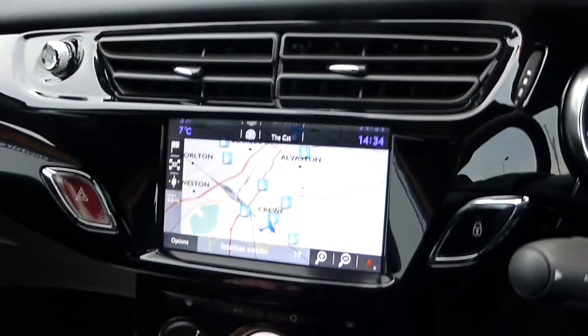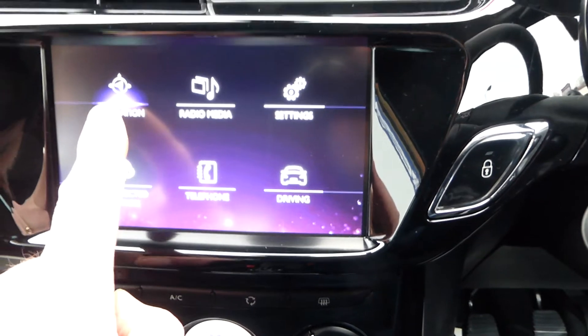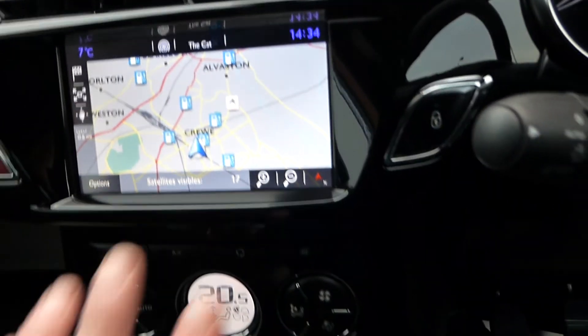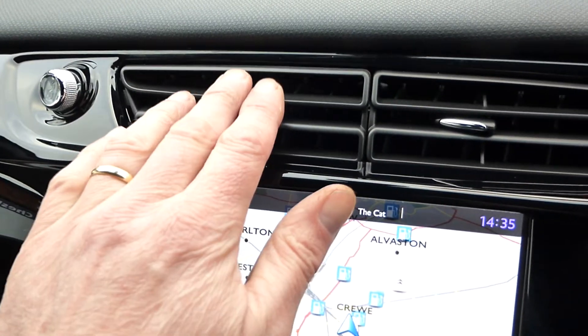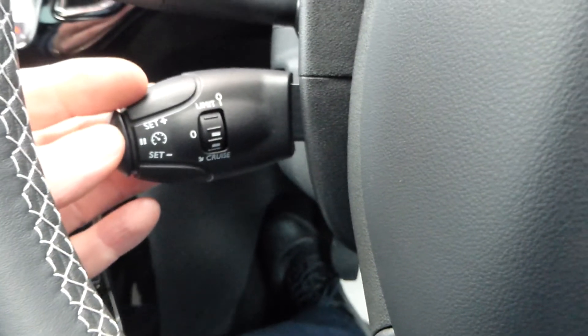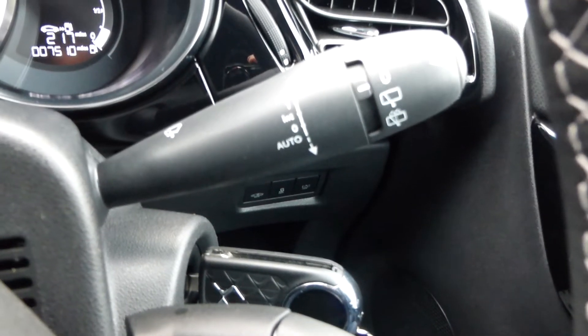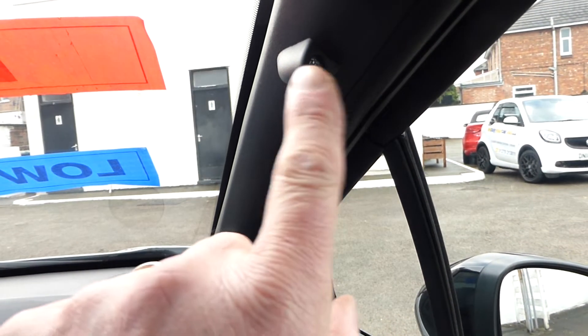Bluetooth telephone connectivity and on the menu you've got driving, telephone, connected services, navigation, radio and settings - all touch screen interactive. There's cruise control and a speed limiter, auto lights, volume control and Bluetooth on the steering wheel, and there are also automatic wipers. What a car - and it looks like it has an alarm system as well.